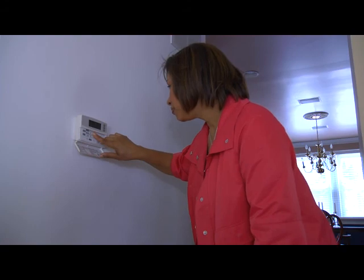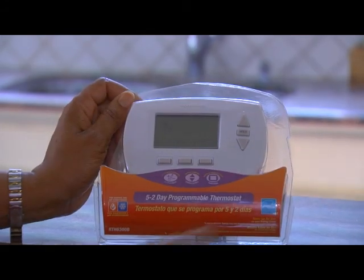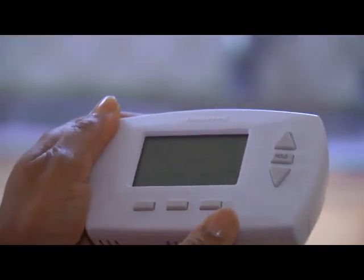Programmable thermostats can cost as little as $25, not including any installation cost, but they can save up to $110 or more a year. That's a very smart and easy investment. Programmable thermostats — just one simple step you can take to save energy now.